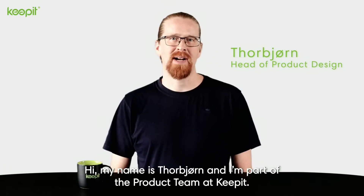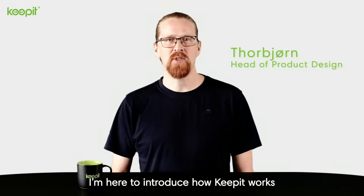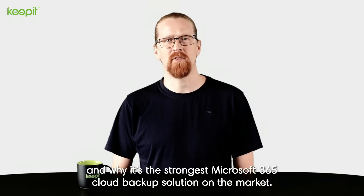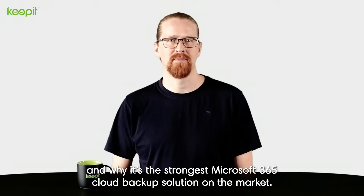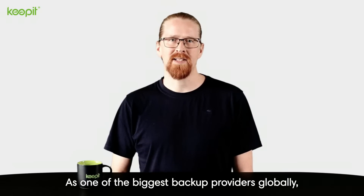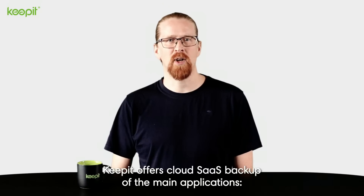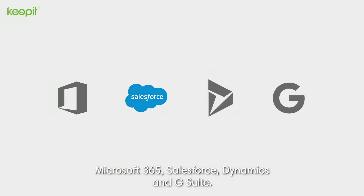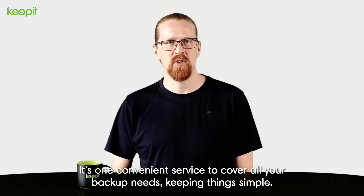Hi, my name is Torbjørn and I'm part of the product team at Keepit. I'm here to introduce how Keepit works and why it's the strongest Microsoft 365 cloud backup solution on the market. As one of the biggest backup providers globally, Keepit offers cloud SaaS backup of the main applications: Microsoft 365, Salesforce, Dynamics and G Suite. It's one convenient service to cover all your backup needs, keeping things simple.